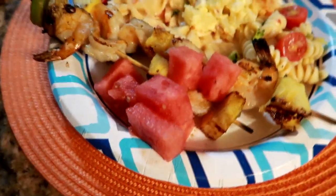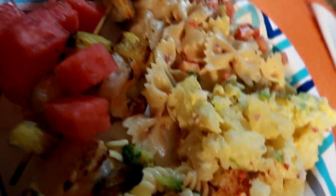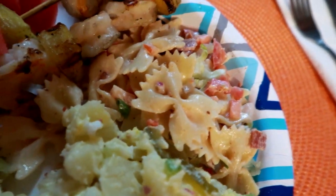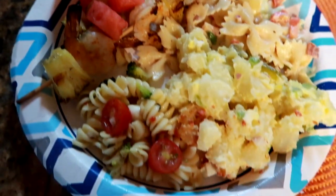Hey guys, so for dinner tonight I was at my parents' house celebrating my brother's 30th birthday party. There were about 12 of us there and I had some shrimp and pasta salad, potato salad - it was absolutely delicious.